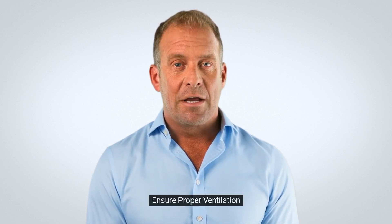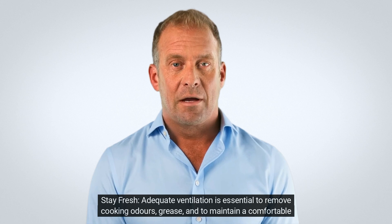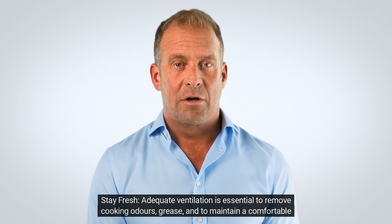4. Ensure proper ventilation. Stay fresh: adequate ventilation is essential to remove cooking odors, grease, and to maintain a comfortable working environment.